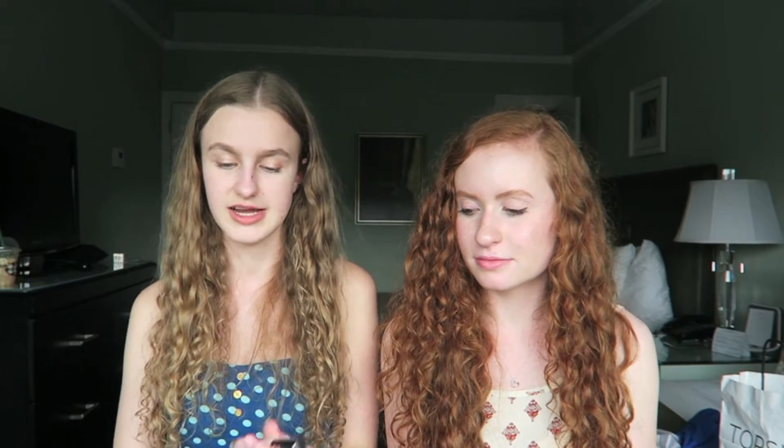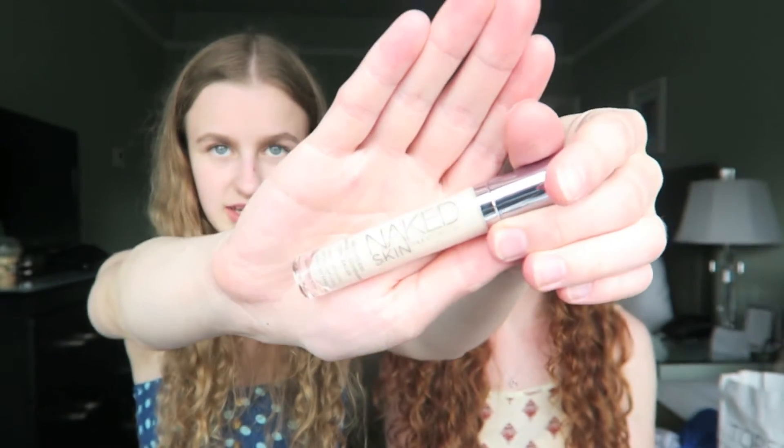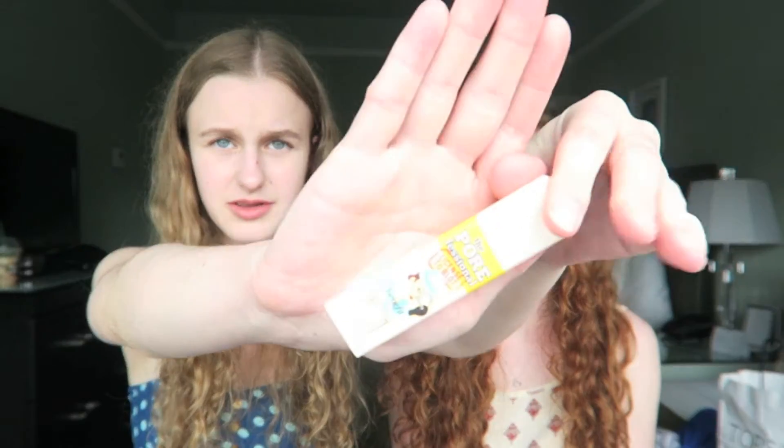Moving on to Sephora and what Dana bought me for my birthday. She got me a couple of makeup things. The first thing she got me was the Naked Skin Concealer in the shade Fair Neutral — this is actually a really good shade for my under eyes and I love the Naked Foundation, so I've always wanted to try the Naked Concealer. I also got the License to Blot by Benefit — the Porefessional. It's just like a little stick so you can quickly put it on. I've always wanted to try this, so perfect.